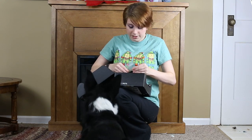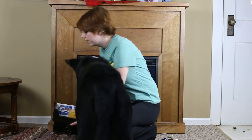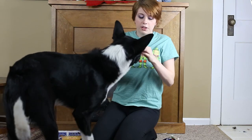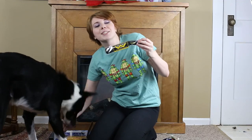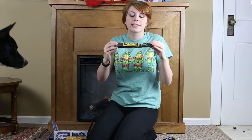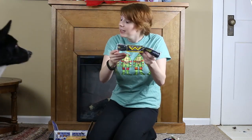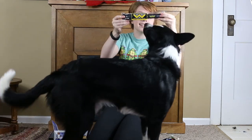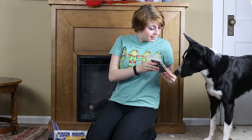Oh my god, this is awesome — the Weyland-Yutani Corporation adjustable collar! This is from Alien, or Aliens, or the greater expanded Aliens universe. It's an adjustable collar and it will definitely fit him. I actually have a Weyland-Yutani t-shirt that looks a lot like this, so we can match!